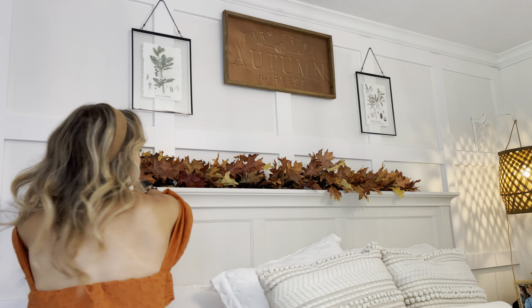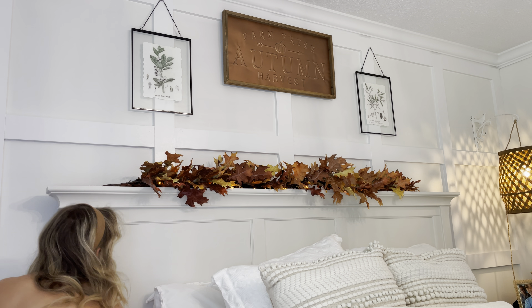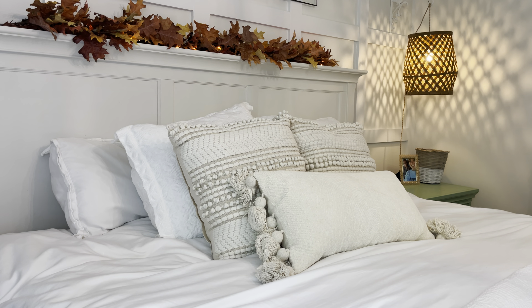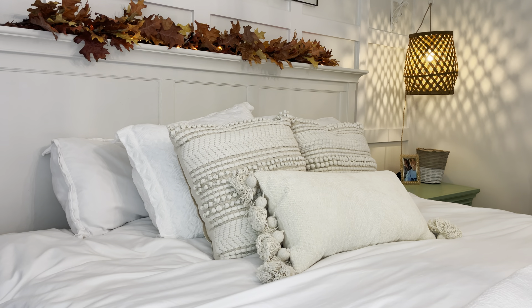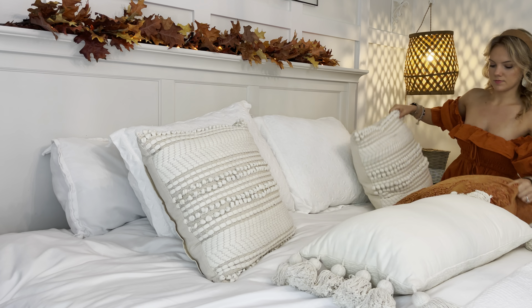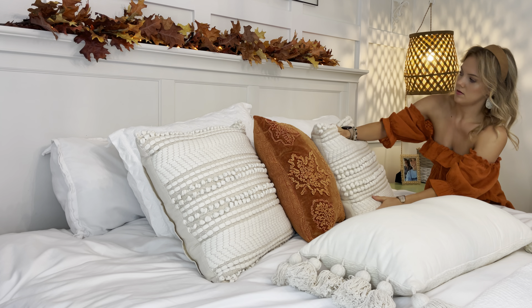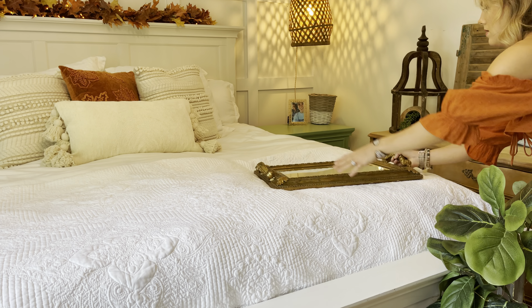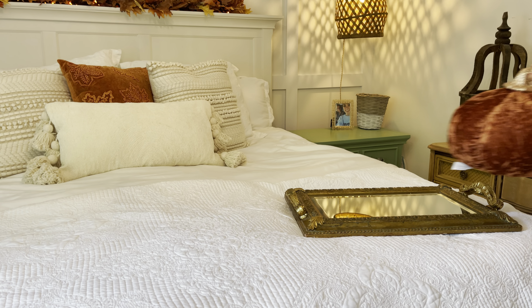Now I'm adding in a HomeGoods wreath that I had twined in some Halloween lights that I purchased from Kroger, and they do twinkle a little bit which is really pretty at night. Now I'm just adding another HomeGoods or TJ Maxx throw pillow. I found I really don't have a whole lot of fall colored pillows, but that's okay.